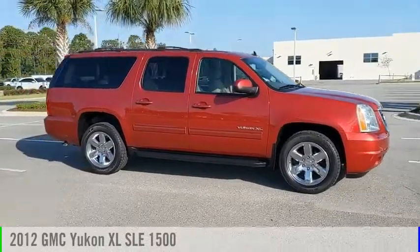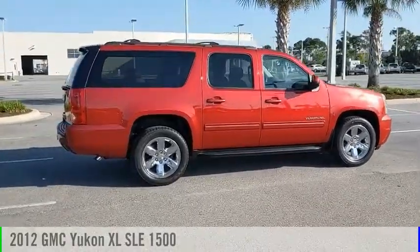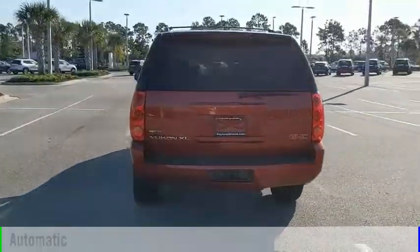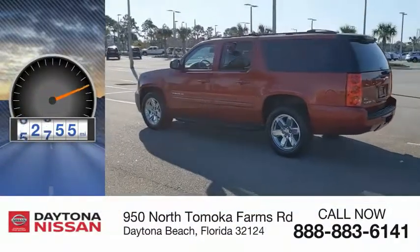Stop by and take a look at the 2012 Yukon XL. This vehicle is powered by a rear-wheel drive, 8-cylinder, 5.3-liter engine, and comes with an automatic transmission. This vehicle has less than 75,000 miles.